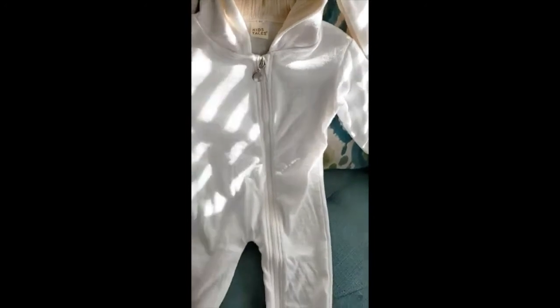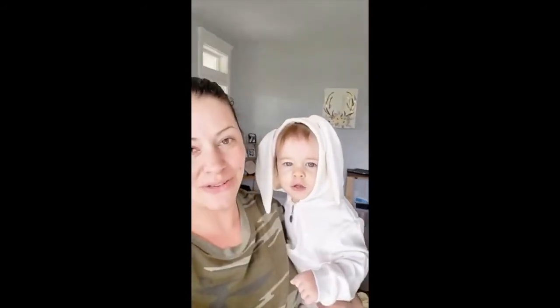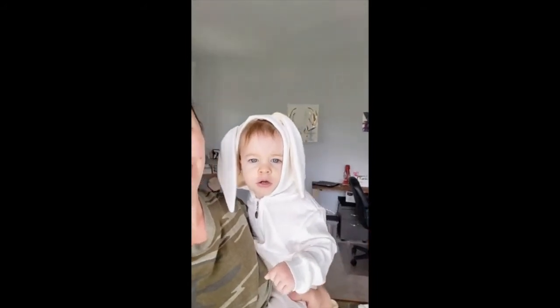This is a 12 to 18 month size and I will show what it looks like on my son. I think it will be great for photographs, and Easter Sunday is going to be a special time as usual.